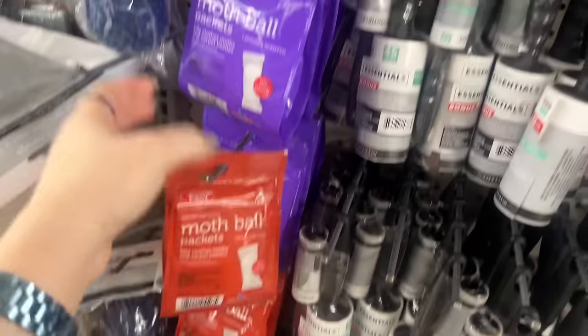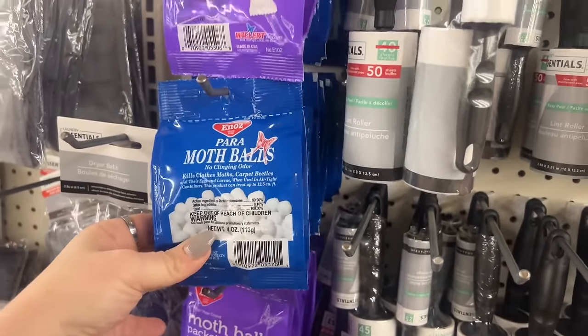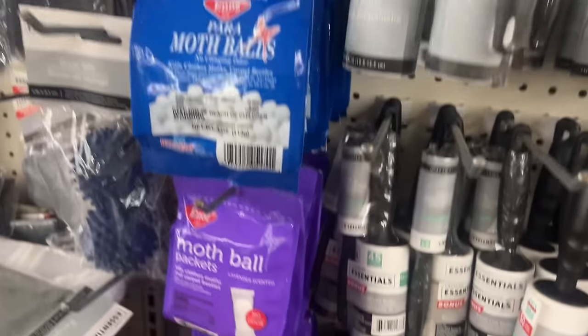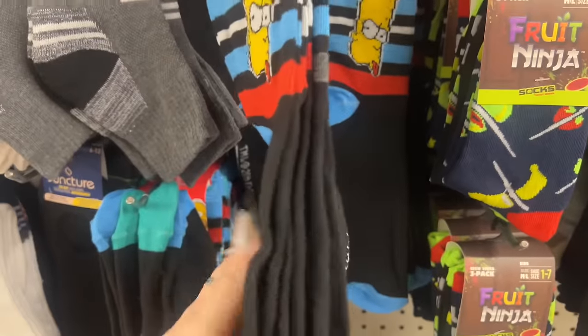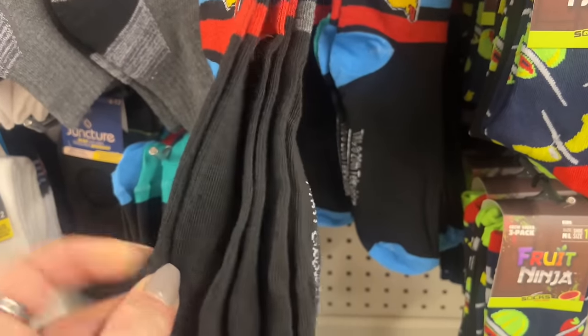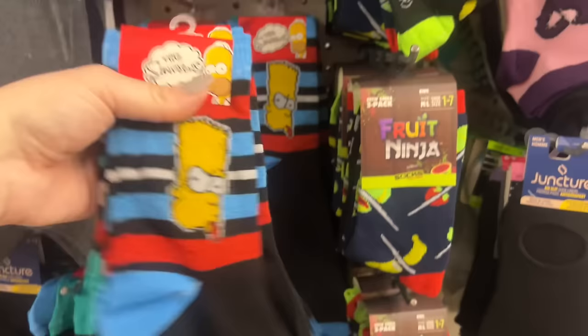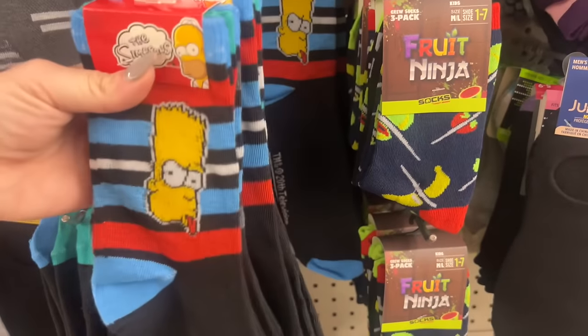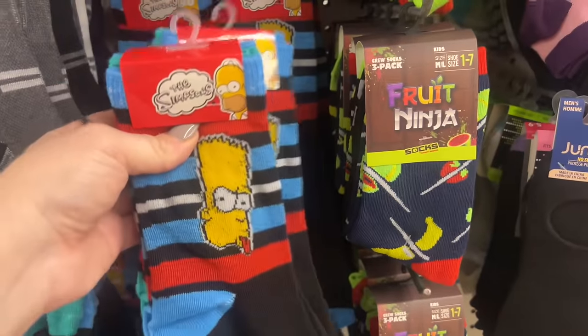They have more mothball packets here — I haven't seen mothball packets in a long time at Dollar Tree, so that's awesome. Are these the Simpsons ones? You get three for a dollar twenty-five each. I'm gonna pick up two packs of these because they look super fun.